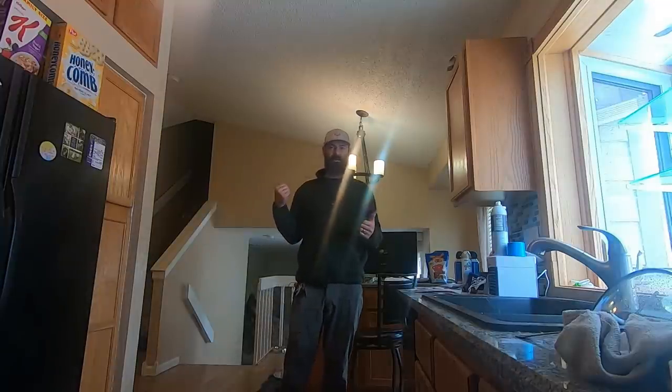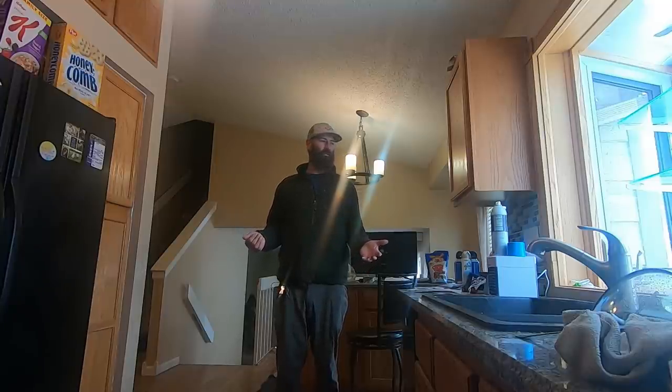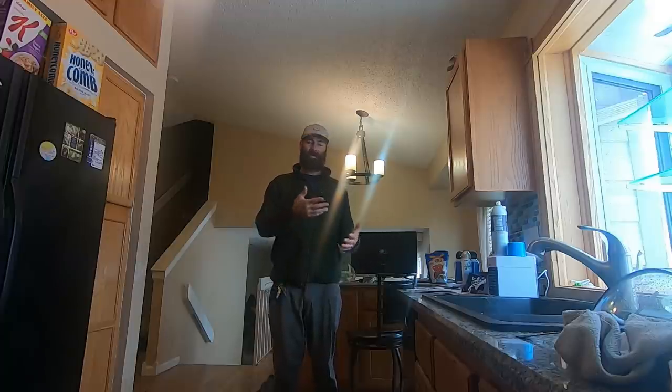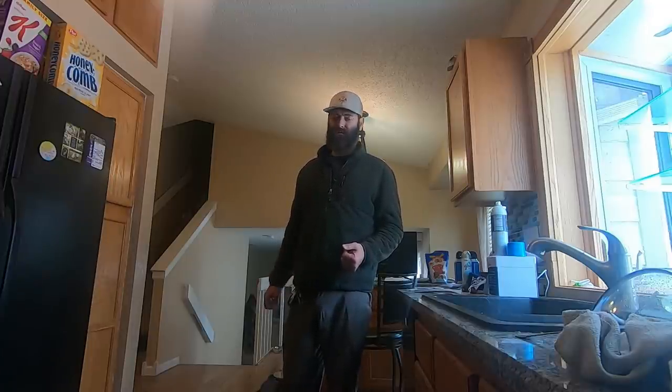They were supposed to move out yesterday — this house was supposed to be completely vacant — but they're still living here for a whole other week, so the schedule just got pushed back. I just met with the property manager to get the list. I really don't want to be in here while they're still living here, but I'll take you around and you'll see why. There's so much stuff to work around. This is a tour of a dump rental that rents for $2,450 per month.